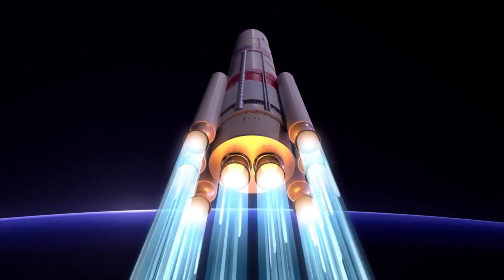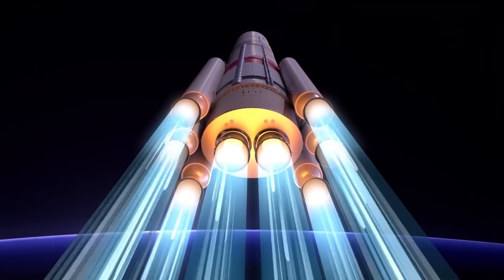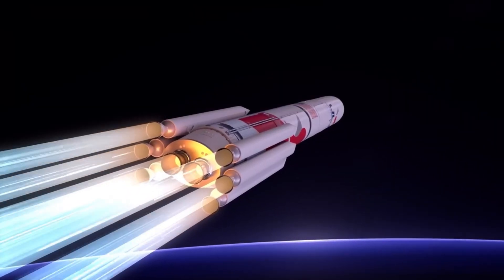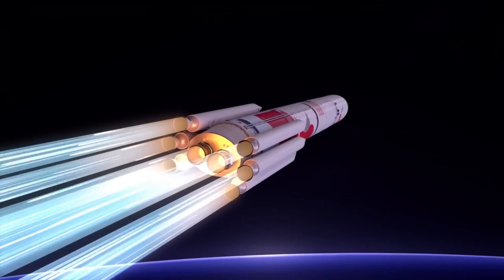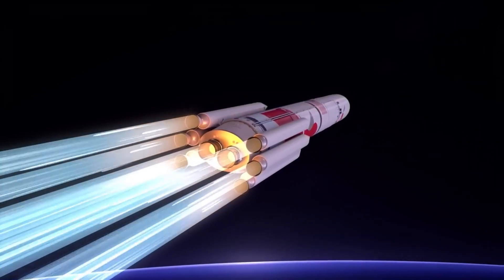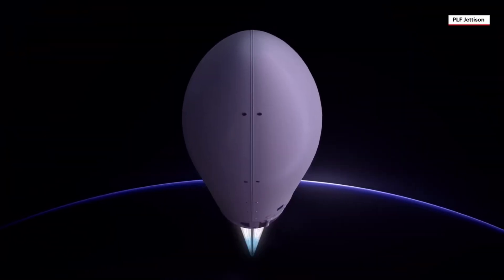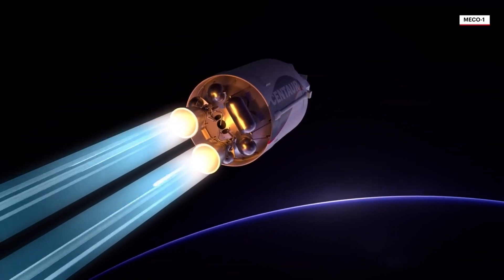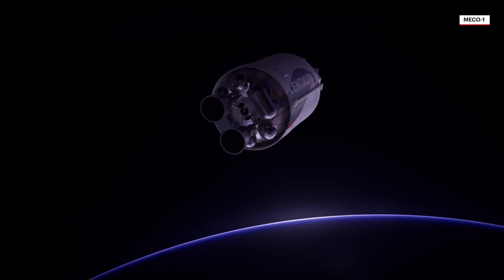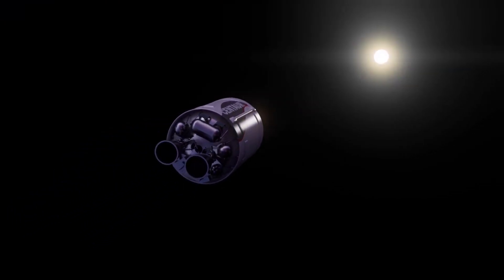Payload capacity reaches up to 27 metric tons (60,000 pounds) to geosynchronous orbit (GEO) and 14 metric tons (31,000 pounds) to higher orbits. The Vulcan is highly adaptable — configurable with different numbers of boosters and payload fairings. Compared to previous ULA rockets, it aims for lower manufacturing and launch costs, and its LNG engines produce fewer emissions than traditional rocket fuels.